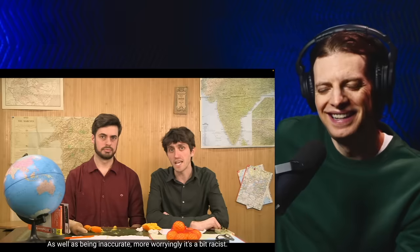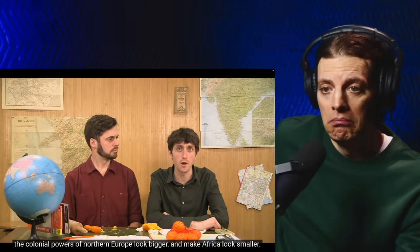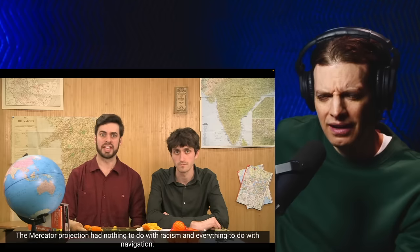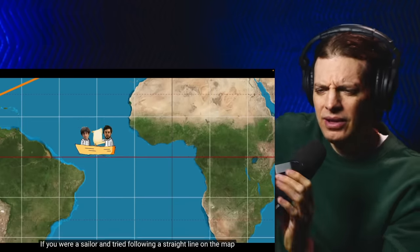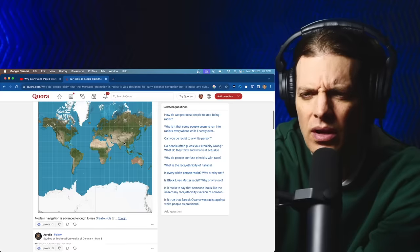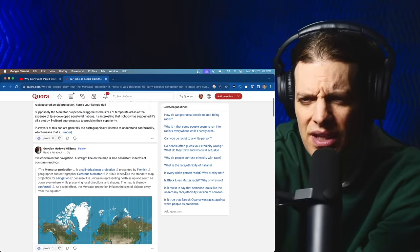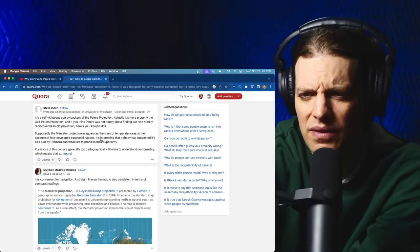As well as being inaccurate, more worryingly it's a bit racist. It's well known that the Mercator projection was designed to make the colonial powers of northern Europe look bigger and make Africa look smaller. Really? Well — the Mercator projection had nothing to do with racism and everything to do with navigation. This says the claims of racism came from backers of the Peters projection, which was a different map method.